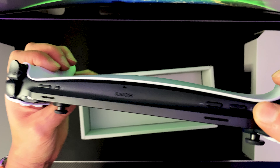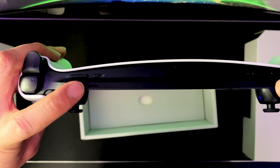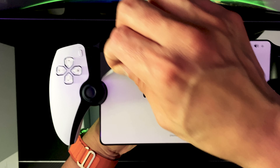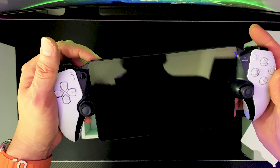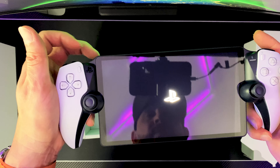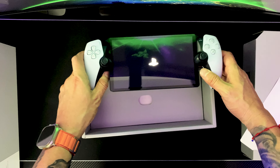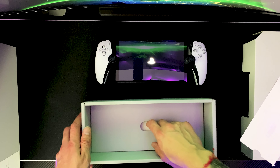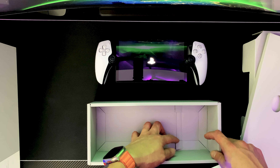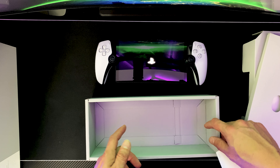On the top side you get your power button and your PlayStation Link button, which is a new system PlayStation has presented in order for you to connect audio — like headphones and earphones — because they did create new products to connect with that PlayStation Link. On this side you get your volume up and volume down. These slots here are more than likely the speakers.